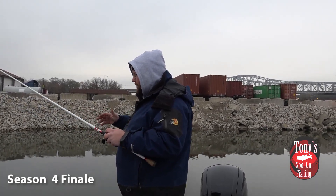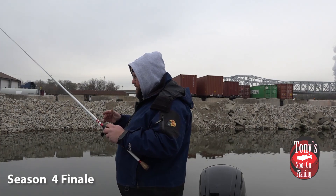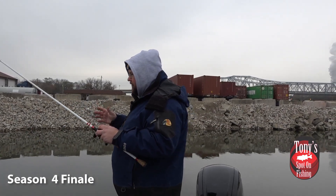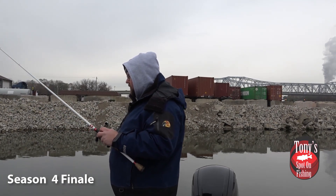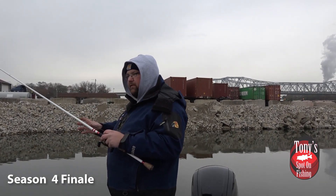A lot of times, if fish are really aggressive on a given day, we can still run that square bill crankbait, like we talked about in the top five we released previous to this episode. But primarily we're focusing on plastics.